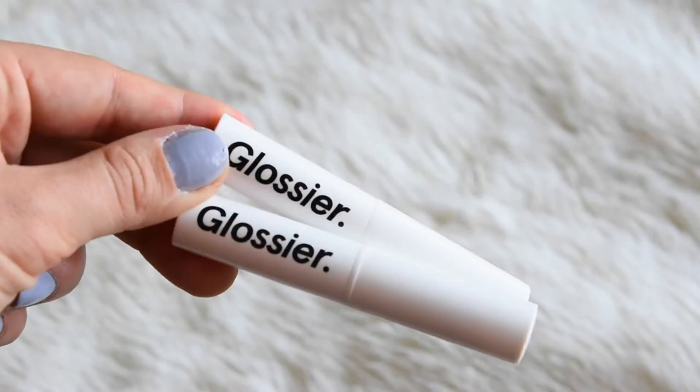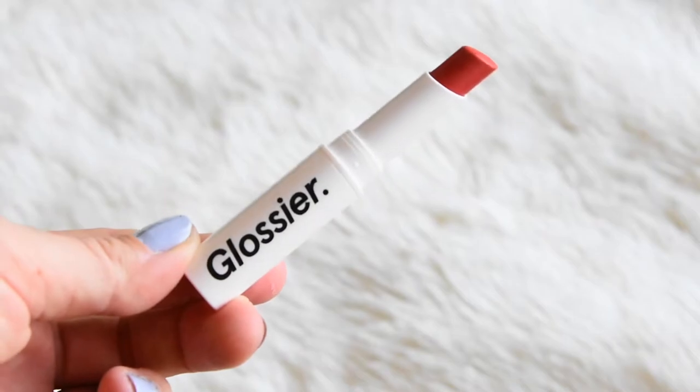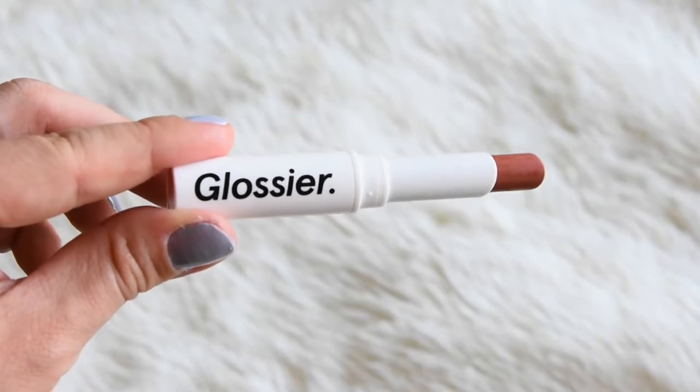That same evening I picked up two of the Generation G matte lipsticks, and these are favorites obviously. I got Zip and Cake. Zip is a really pretty bright bold red color, but it's so subtle if you want it to be, and that's what I really love about this because I'm not really a super bold lip kind of person. Layering Zip with Cake, which is a really easy nude color, is perfect for me — it ends up being a really natural looking light peachy orange color. Highly recommend these; not only is the formula awesome and they wear off well, but the colors are fantastic.